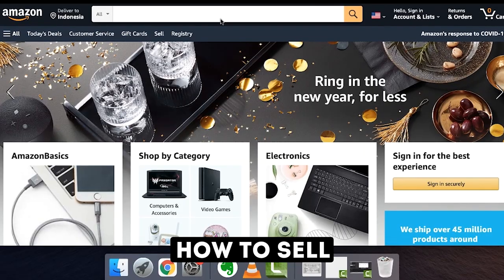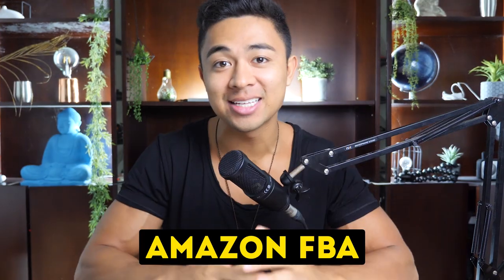Mike Fasile here, and in today's video we are revealing how to sell on Amazon FBA even as a complete beginner — talking about with zero experience. More with that after the intro.